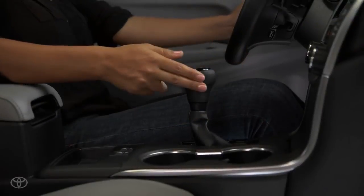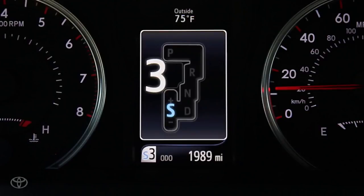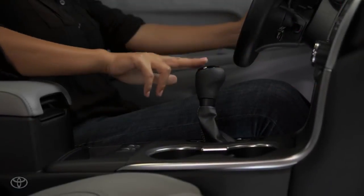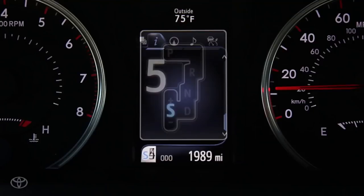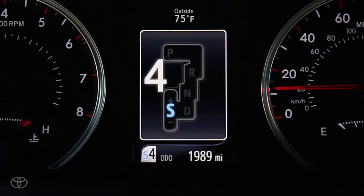Pushing the shifter into sport mode automatically shifts gears at a higher RPM and allows you to shift manually. Push the shifter forward toward the plus to upshift and pull it back toward the minus to downshift.